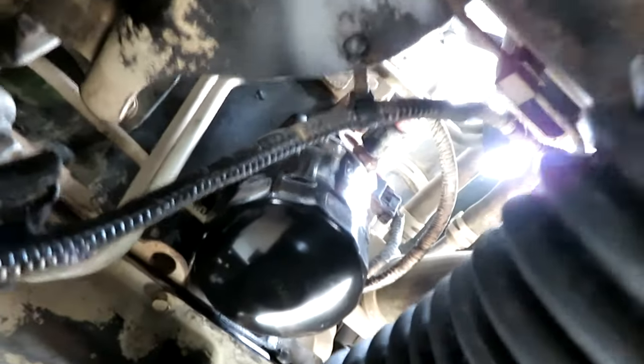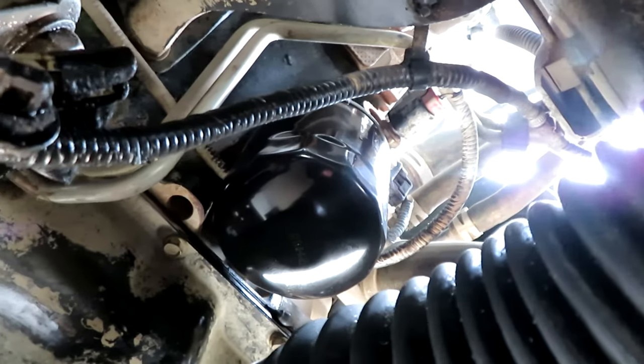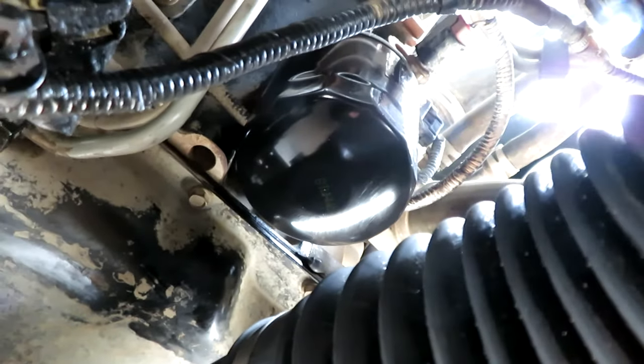That's a K&N filter, so a fairly good brand. You can imagine it was just basically user error on my part. We're going to start the truck up and see if it leaks anymore.